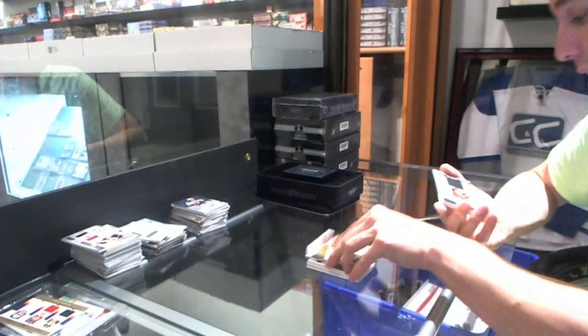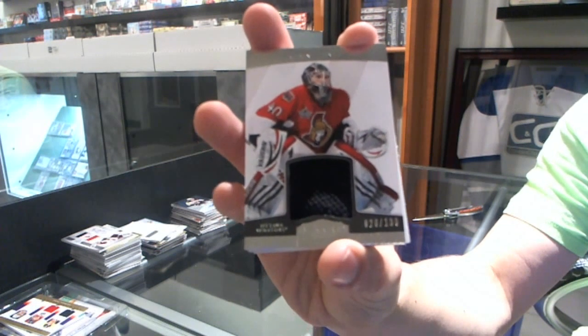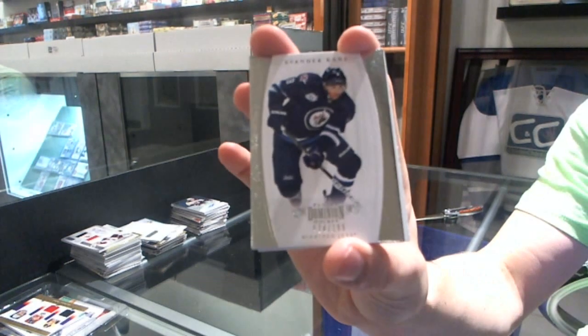Nobody got Mealy. We've got a jersey, number two of 100, for the Ottawa Senators — Robin Leonard. And a base card, number two of 199, for the Winnipeg Jets — Evander Kane.